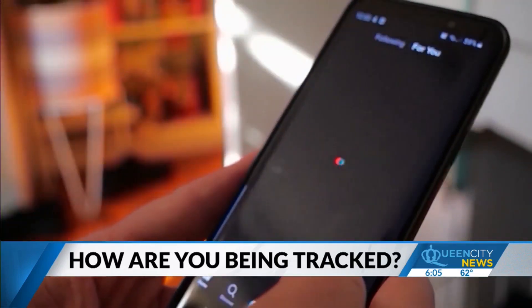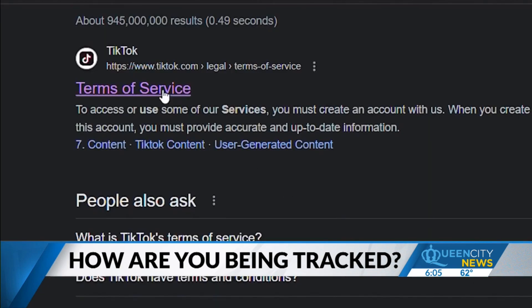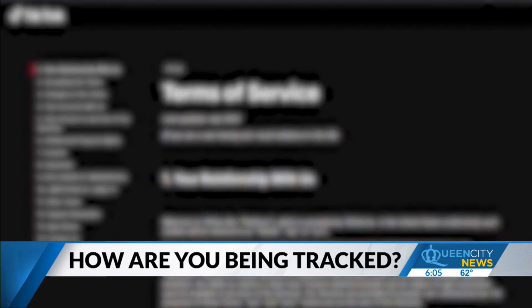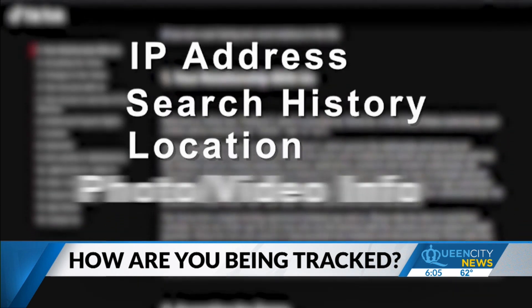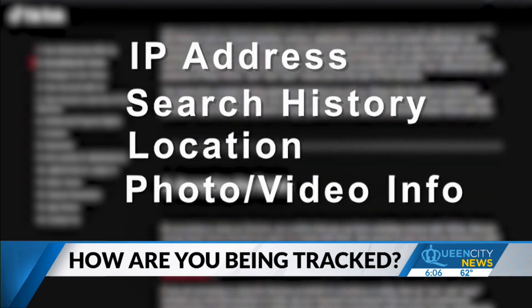Because TikTok is more popular, we decided to take a deeper look into its security policies. When you accept the terms and service, you are essentially allowing the app to access your IP address, search history, location, and information about the videos, images, and audio that are part of your user content.